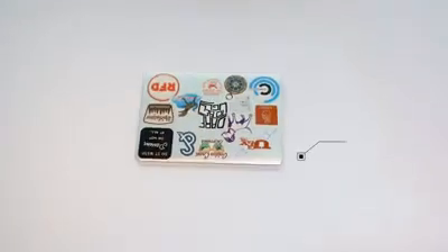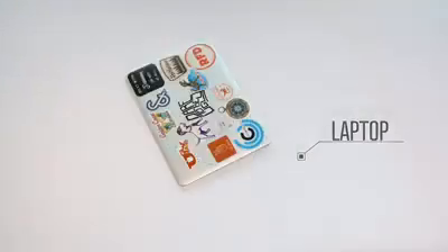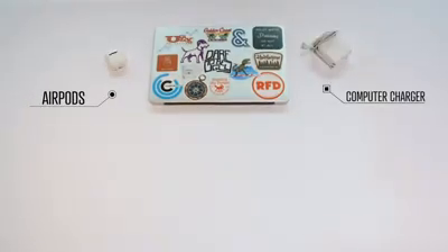Starting with the most important thing, my laptop. You can see I'm one of the people who has far too many stickers on their laptop for no reason, other than the fact that they just make me happy. Some other electronic essentials, like my AirPods and my computer charger.